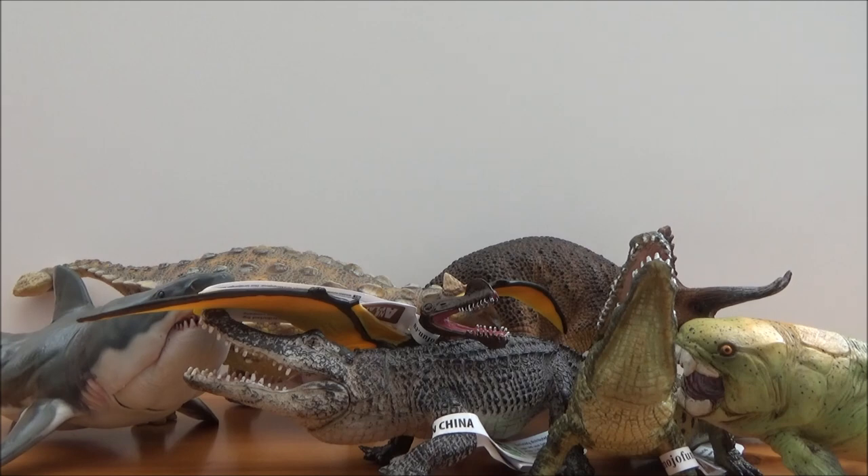Now that I have all the figures out of their boxes, I will leave a link in the description box below to Everything Dinosaur's website. They have all of these fantastic figures available to buy, as well as many many others in their collection. I recommend you all go and check out their website — the link is in the description box below. They are just a fantastic company.